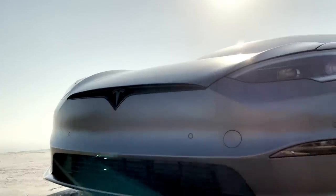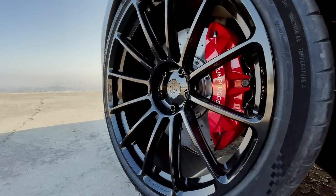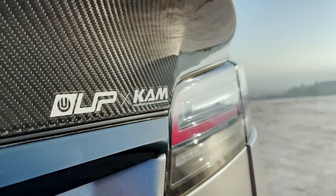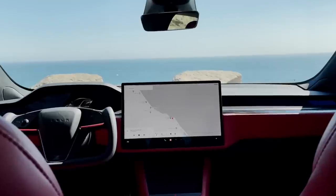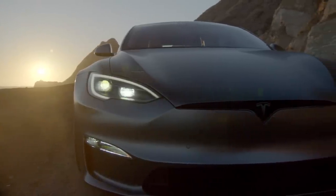Tesla. Just the name invokes thoughts of ingenuity, technological advancements, and pure, adrenaline-filled performance. The standard Model S Plaid delivers an equivalent 1,020 horsepower from its three motors and can do 0-60 in a whopping 1.99 seconds.